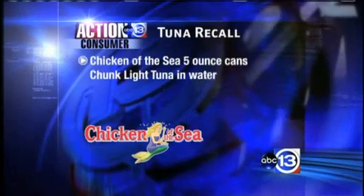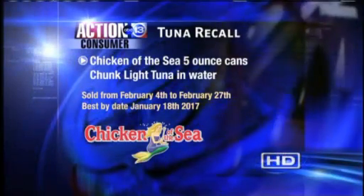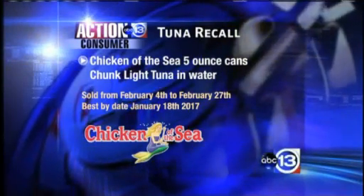The Chicken of the Sea recall involves five-ounce cans of chunk light tuna in water, sold from February 4th through February 27th. The best-by date is January 18th, 2017.